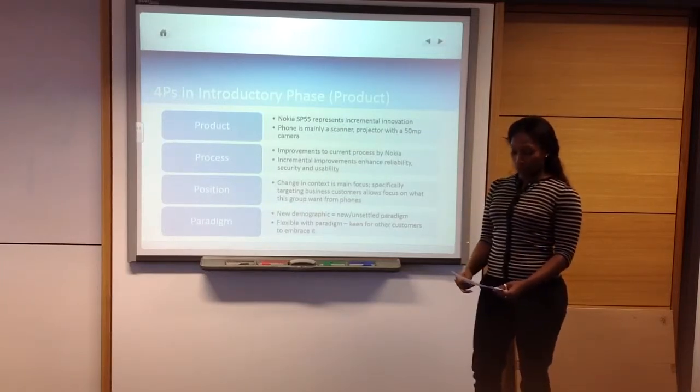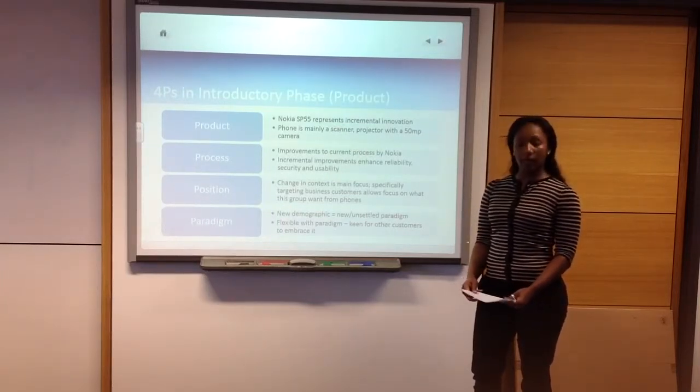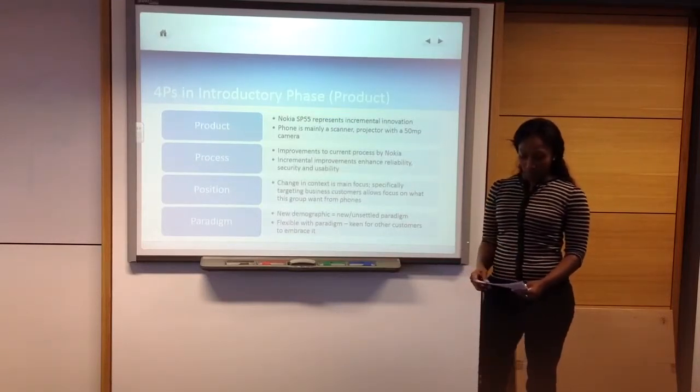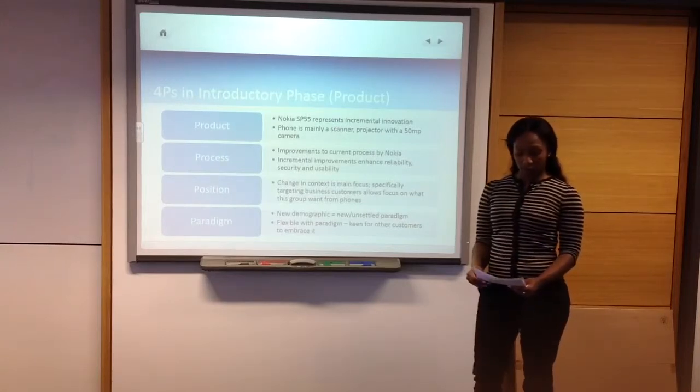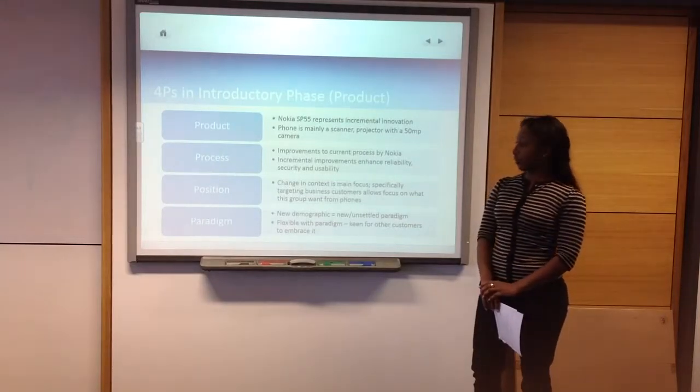Lockyer will use a similar process to make this particular phone, by incorporating core technologies into this new generation of phones.